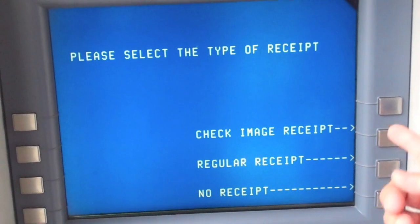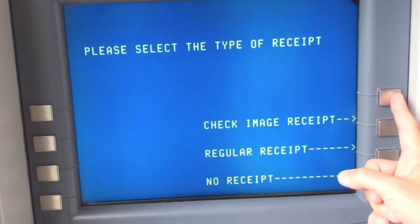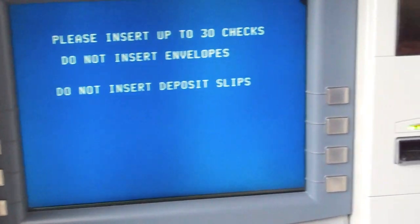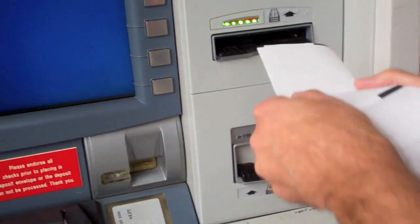Then it asks you what type of receipt you want, and I'm going to click that I want the check image receipt. Over here it opens up and you actually slide your check directly in like this.